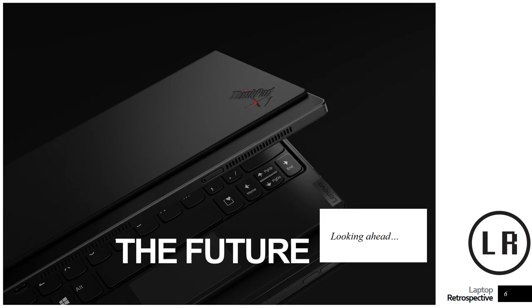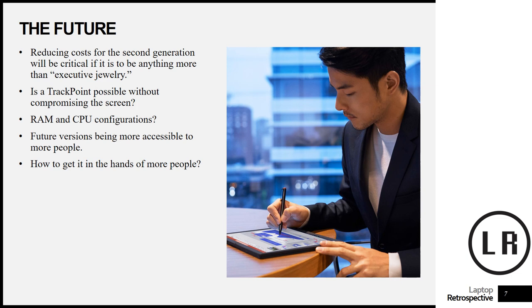While this device is many things, I think the future of this device will be more interesting than the device itself. Reducing costs for the second generation is going to be absolutely mission critical, and I'm pretty sure ThinkPad already knows this — because right now it is what I would refer to as executive jewelry: a device for someone who needs to work but not work super hard, at a price point that reflects significant office capital as well as functionality.